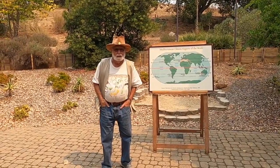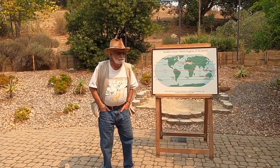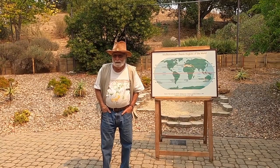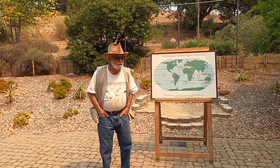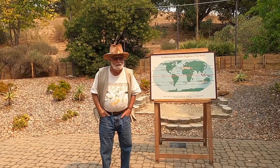Hi, I'm Ken Levine. I'm one of the docents here at the San Luis Obispo Botanical Garden. I'll give you a little history of the garden first. This whole idea was one woman's idea. She was a returned student to Cal Poly in horticulture.